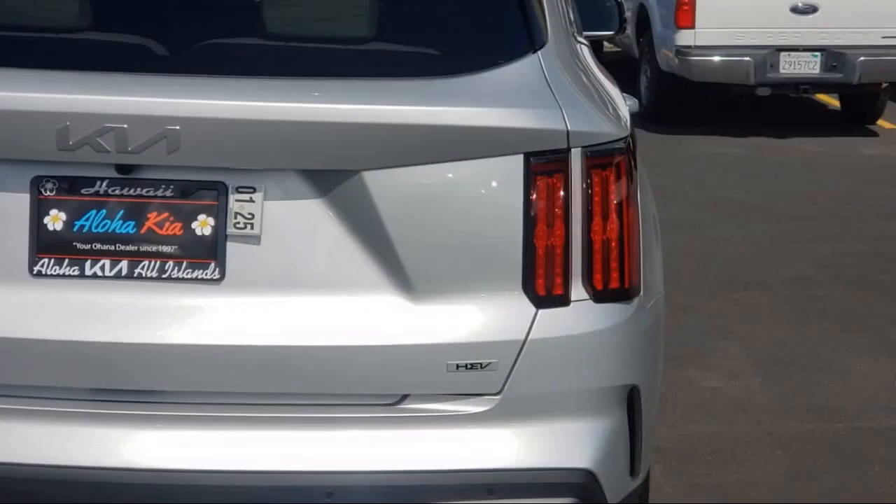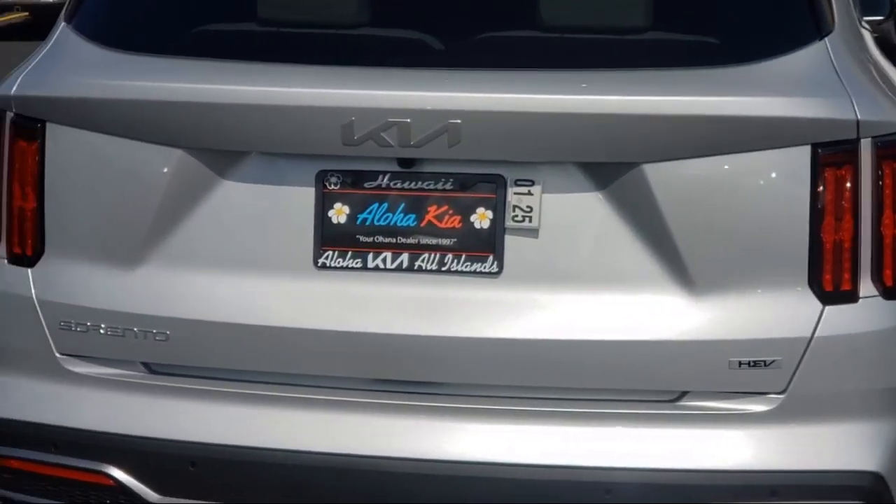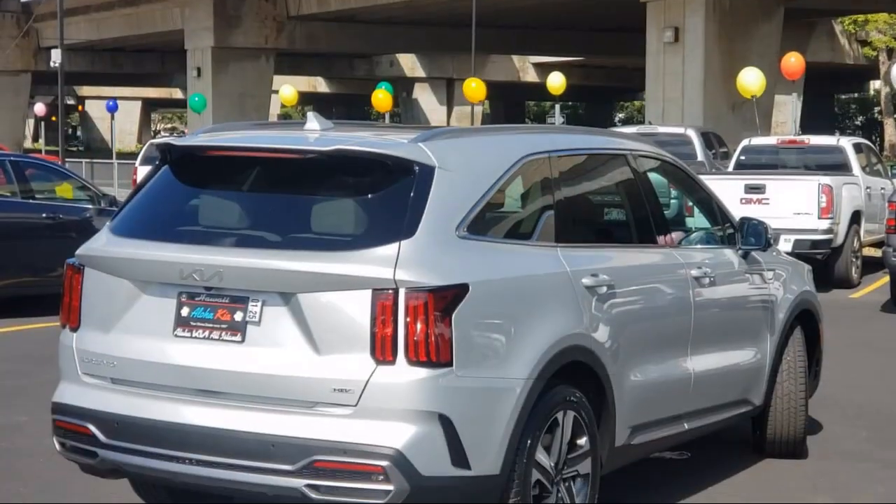Ventilated front seats, heated front seats, keyless entry, and Sirius XM satellite radio.